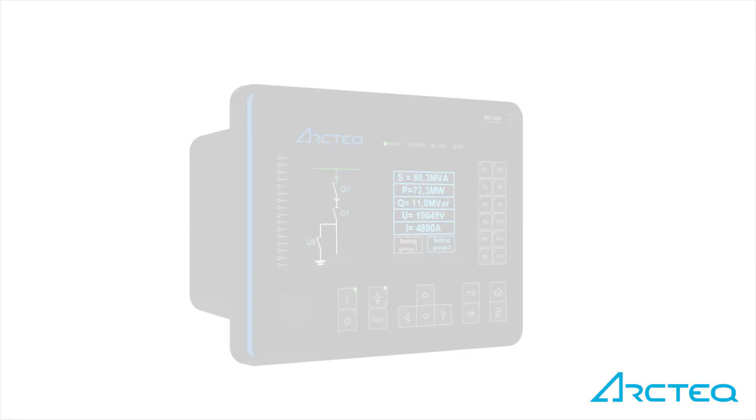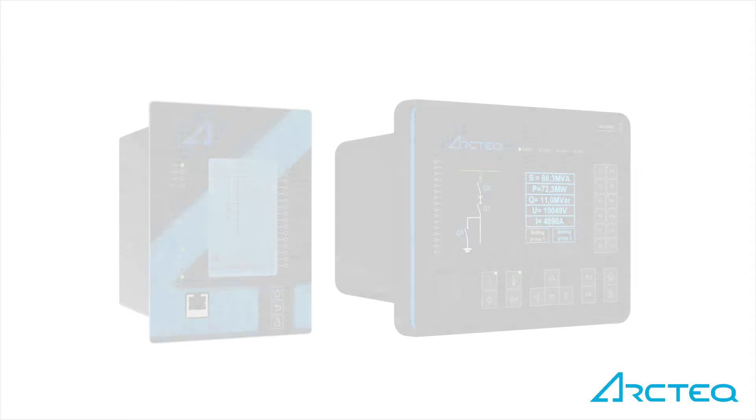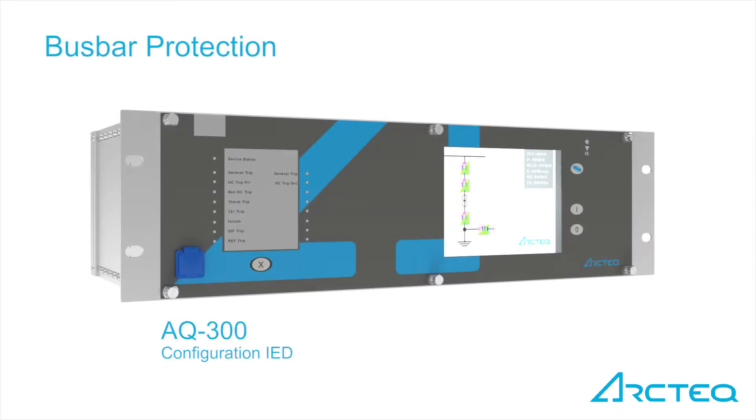The Arcteq line protection provides both distance and line differential protection for power transmission lines. AQ215 and AQ255 bay control IEDs may be applied for demanding control applications. Arcteq bus bar protection for either centralised or distributed configuration applications provides full-scale protection for the transmission substation bus bar.